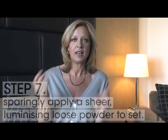Blush and bronzer are the two products that will bring your skin to life. Make sure they have mica in them so you're not flattening the skin with opaque color. Use the bronzer to define and shape the face, and a bit of blush on the apple of the cheek.